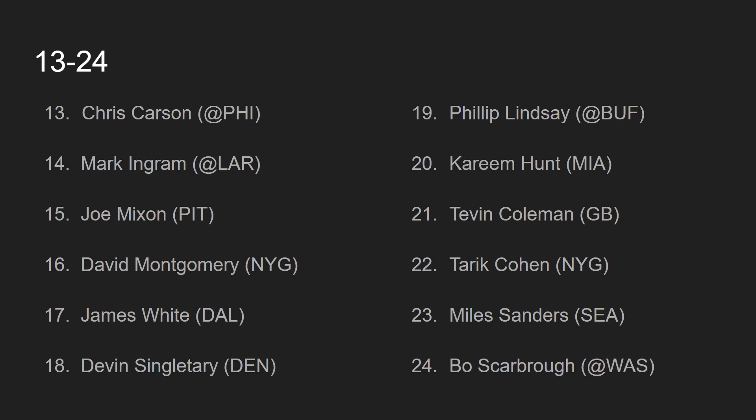At number 24, we have Bo Scarborough, going up against the Washington Redskins. It seems like the Detroit Lions are committed to Bo Scarborough, but I am worried because they're dealing with a committee situation with Bo Scarborough, J.D. McKissic, and Ty Johnson. I think Scarborough will get a majority of the touches, but it seemed like it was going to be McKissic last week, and then it was Scarborough. It's quite confusing, but I'll have Bo Scarborough ranked top 24 because the potential is really there against the Washington Redskins.